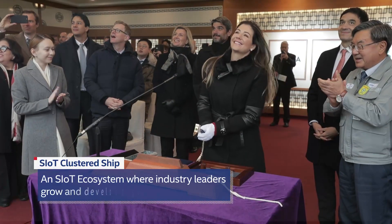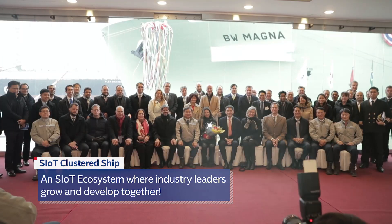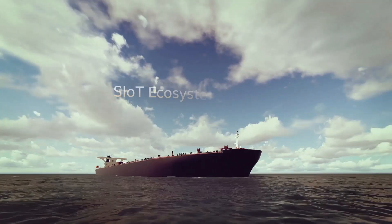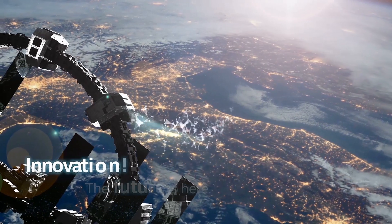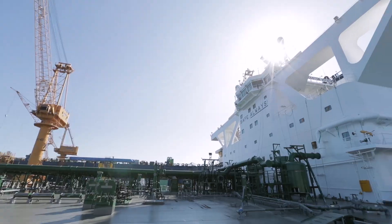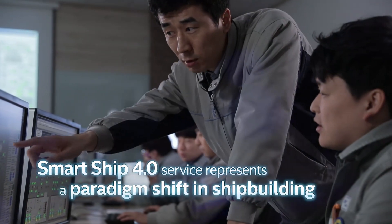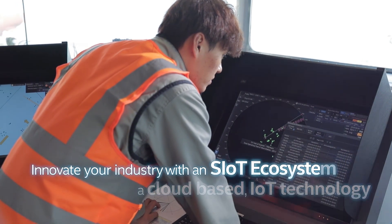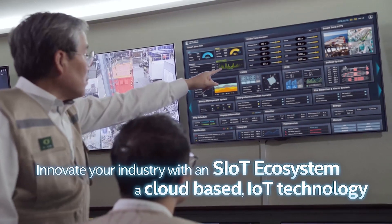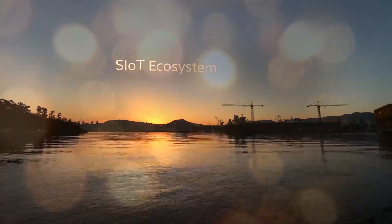An innovative ecosystem where shipowners, shipbuilders, and marine equipment manufacturers can grow and develop together. Smart Ship 4.0 — the world's only SIoT ecosystem. Innovation: the future is here. Smart Ship 4.0 represents a paradigm shift in shipbuilding. Innovate your industry with an SIoT ecosystem — a cloud-based IoT technology innovation.